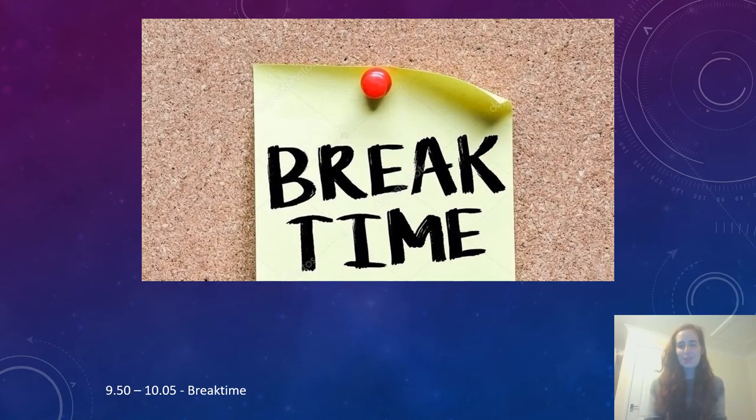At 9.50 till 10.05, just like we did last week, we'd like to encourage you to take a break in whichever form this looks like to you. It might be reading a book, it might be having a play, it might just be sitting and listening to some music for a while — whichever suits you and gives your little brain a break.